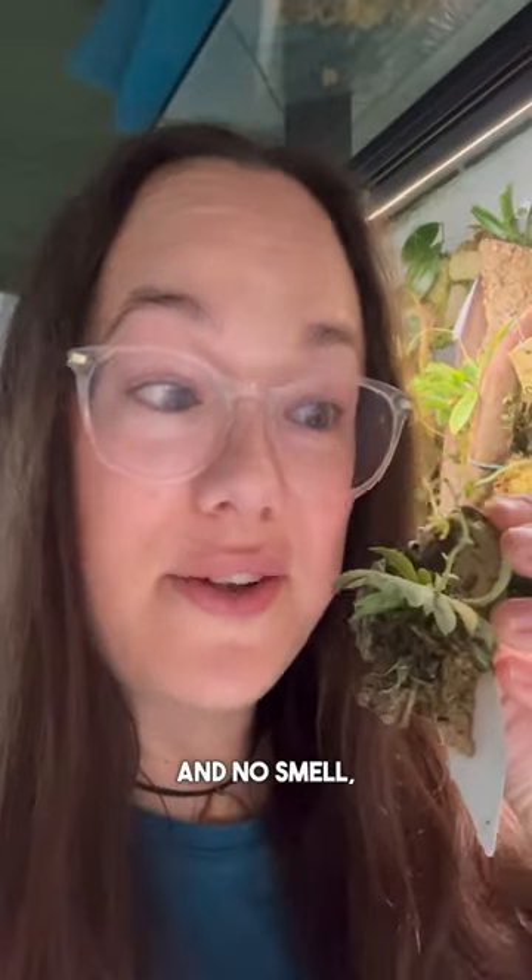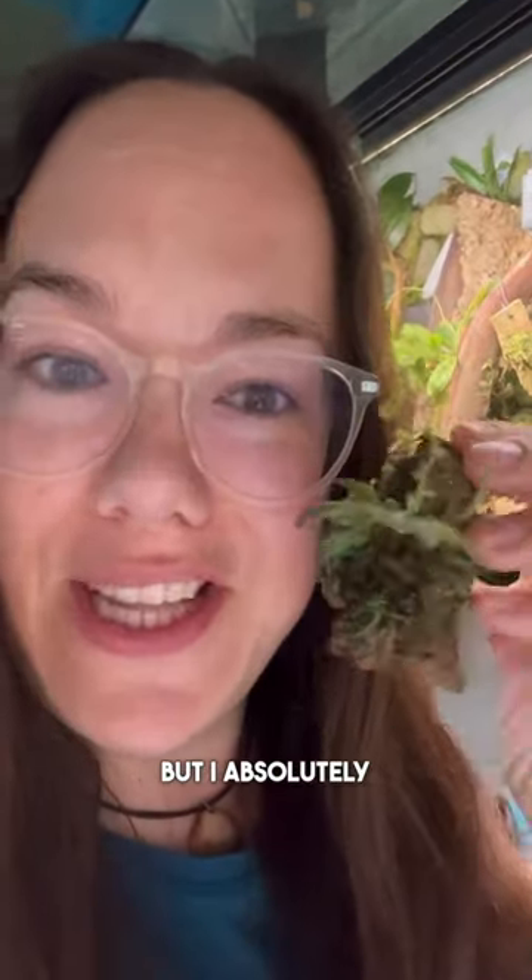Wow — no bright colors and no smell, but I absolutely love it from orchids.